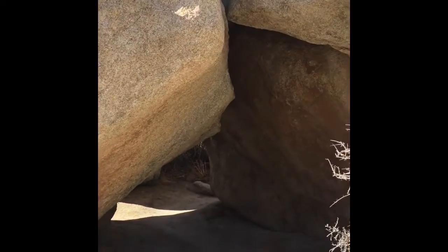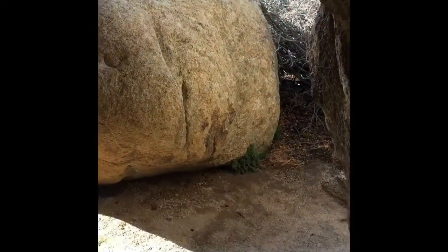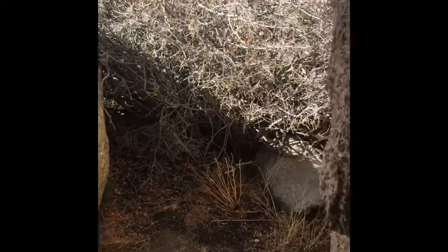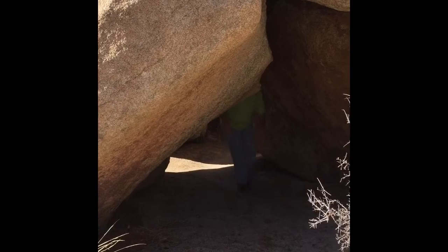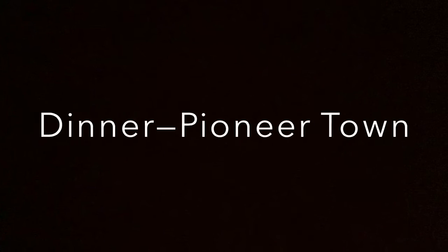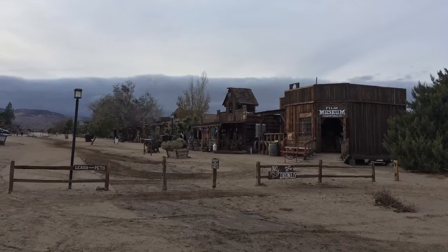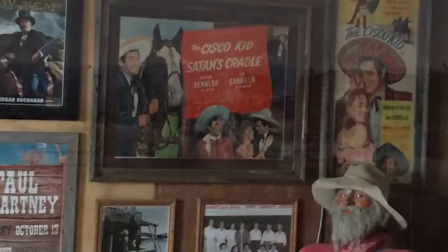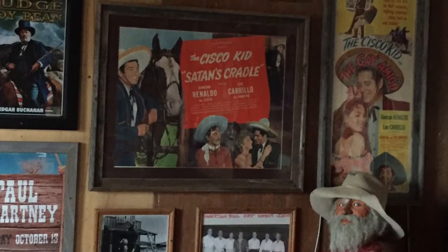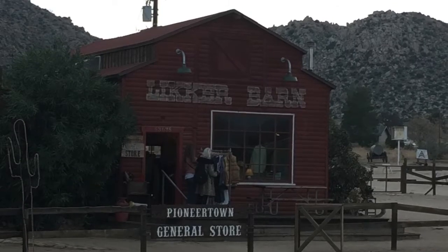You never knew when you went through a rock tunnel what secret garden it would lead to. Many old western films were filmed here. Tim and I have watched the Cisco Kid, so this was good memories for us.